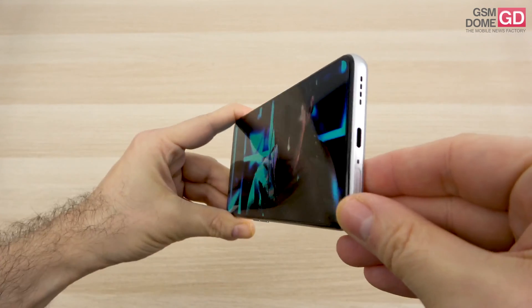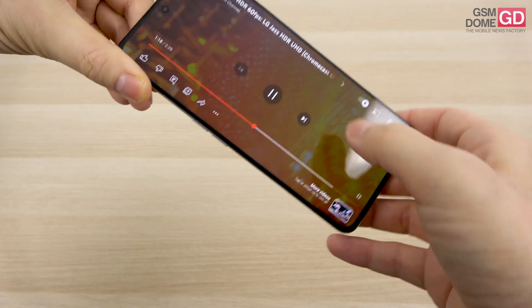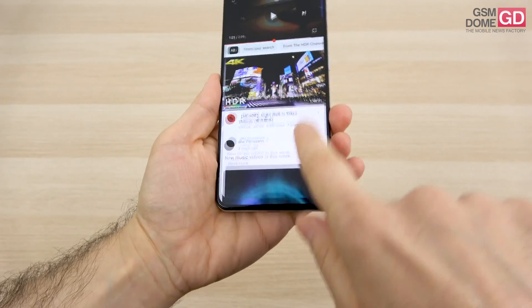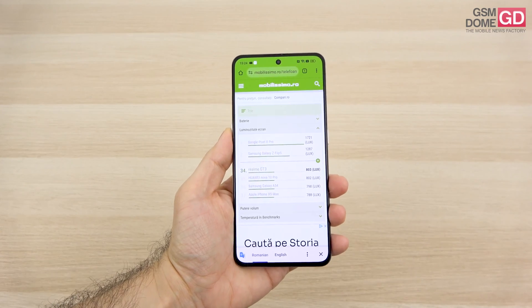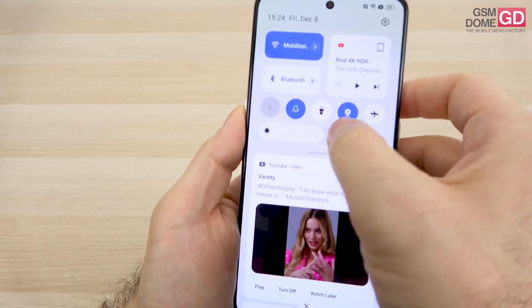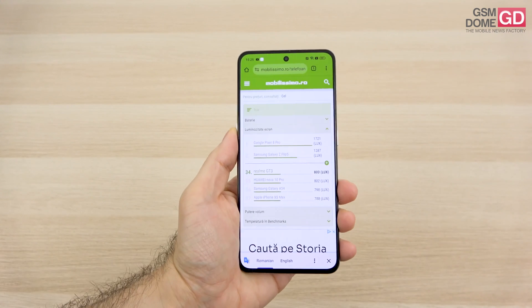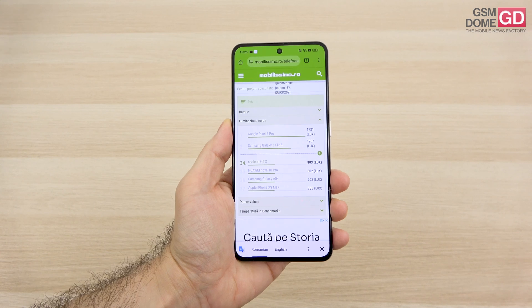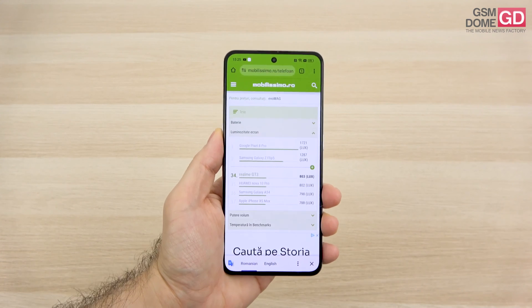The screen is bright, crisp, and has wide viewing angles — not much to object about. In our brightness test, we achieved 803 lux units, which means the phone is actually superior to the Honor 90 and also the Realme GT Neo 3 150W, sort of its predecessor.